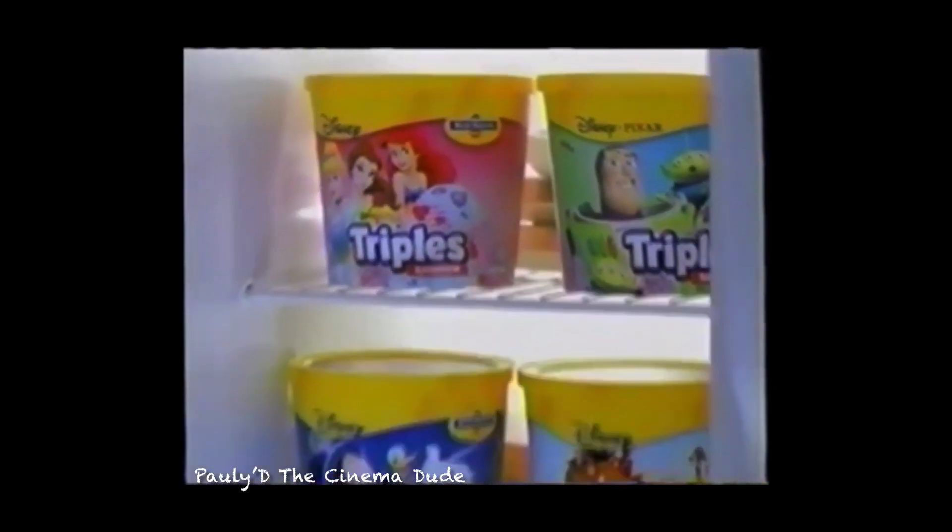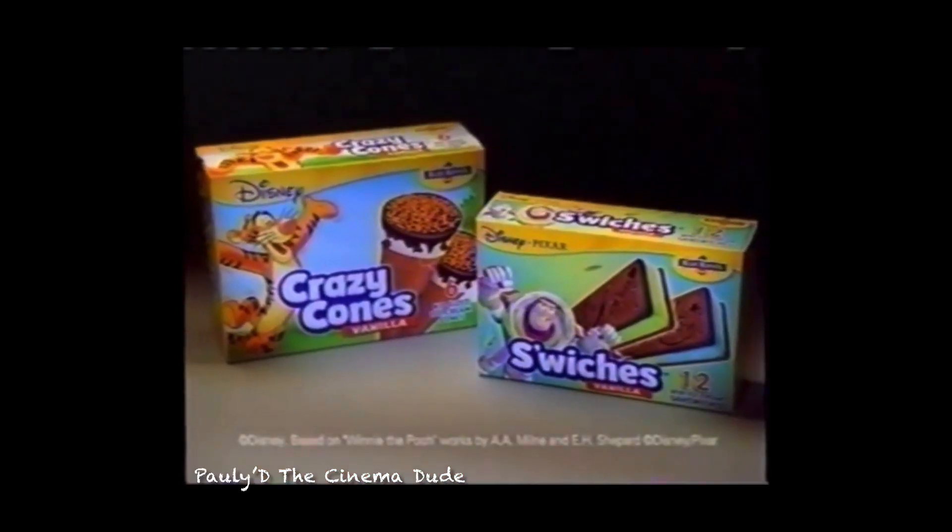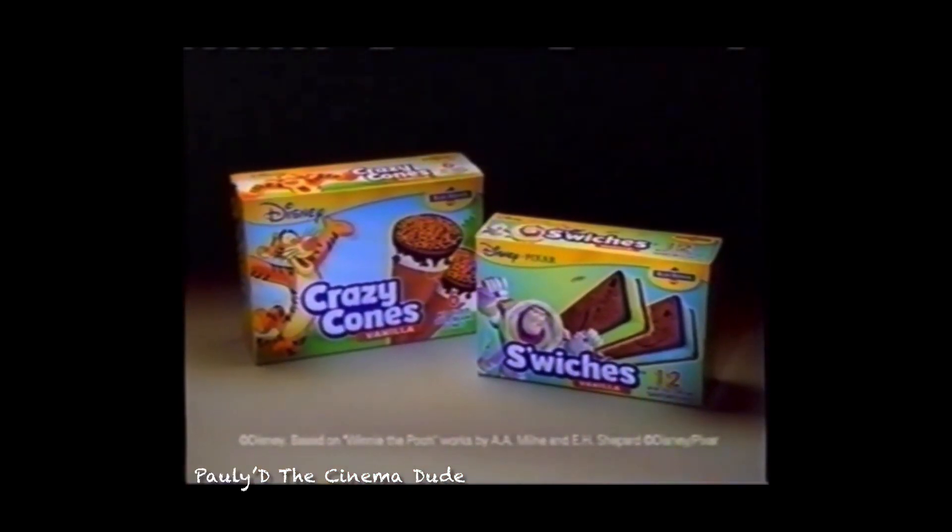New Disney ice cream from Blue Bunny. Make up the magic. Also try new bus switches with ton-taken colors and crazy cones with ticker cookies and magic sprinkles.